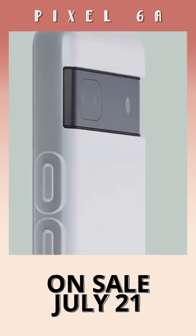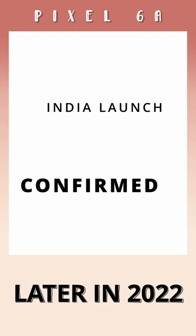The Pixel 6a goes on sale on July 21st in some markets, and unlike last year, Google has confirmed it is launching in India as well, though it will be later in 2022.